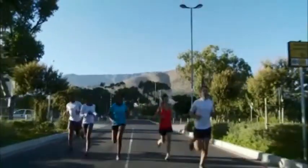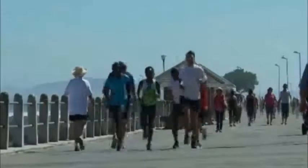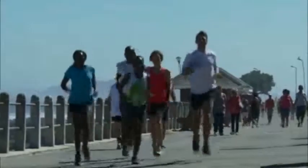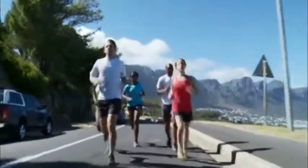Starting at the Cape Town Stadium, the 2014 route takes runners past the Greenpoint Lighthouse and along the popular Seapoint Promenade towards Camps Bay, a spectacular section flanked by the towering Twelve Apostles.